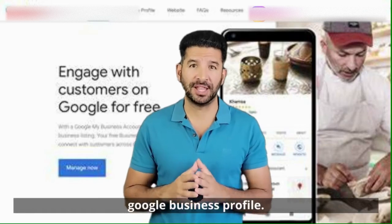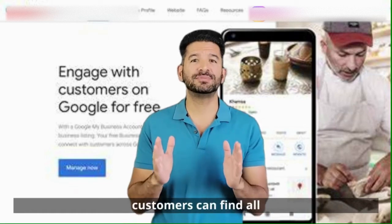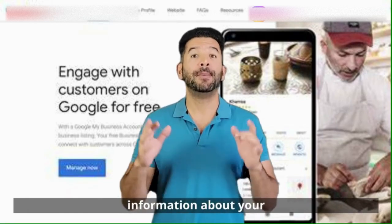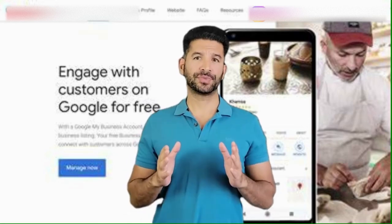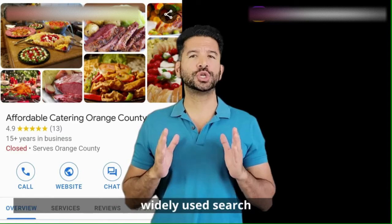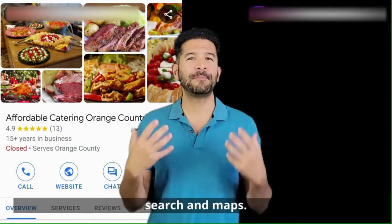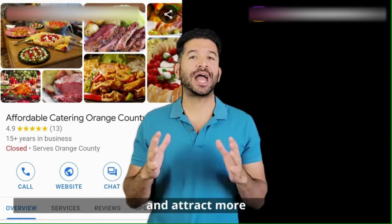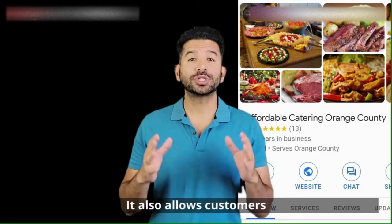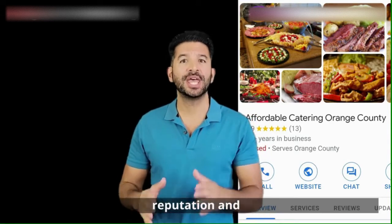Google Business Profile is like your business home on Google. It's where your customers can find all the essential information about your business, and it's absolutely free. Google is the most widely used search engine. A Google Business Profile increases your visibility on Google Search and Maps, drives more traffic to your website, attracts more customers, and allows customers to leave reviews, which can boost your reputation and credibility.